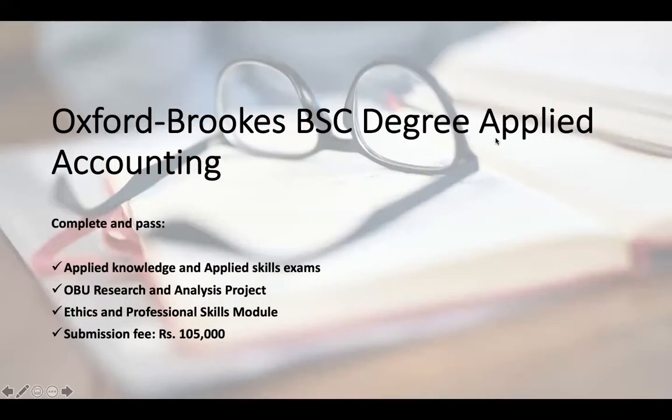Once we have completed our applied professional level for the ACCA, what option do we have? We can apply for an Oxford Brookes BSc degree in applied accounting. I am 100% sure there is no qualification out there where you are studying and can apply for a foreign degree — especially in Pakistan — and that's what's unique about the ACCA.